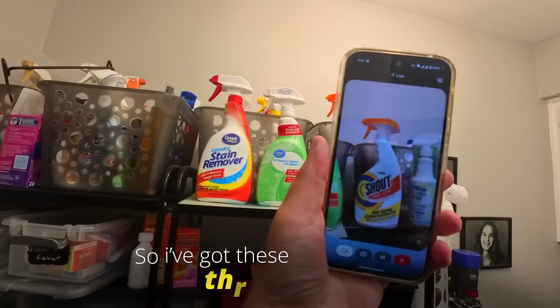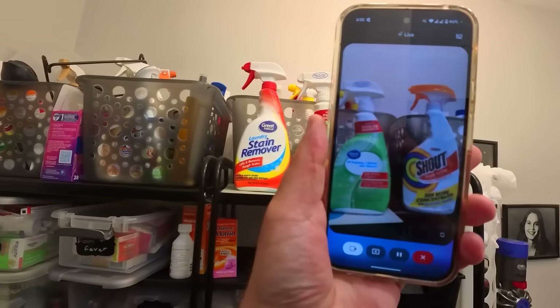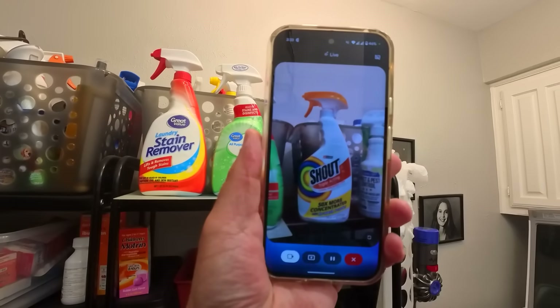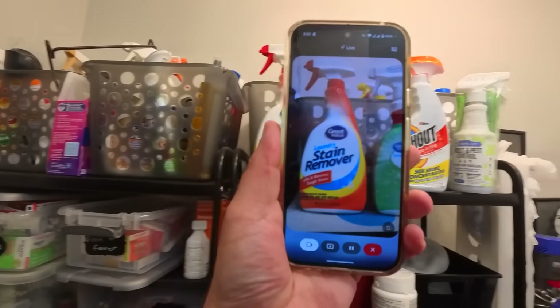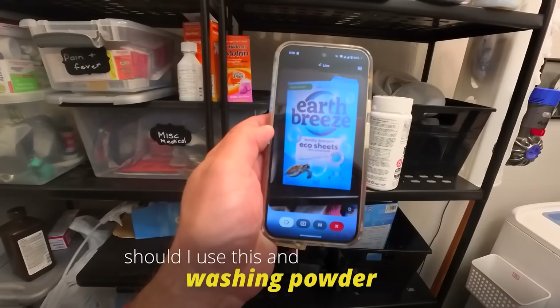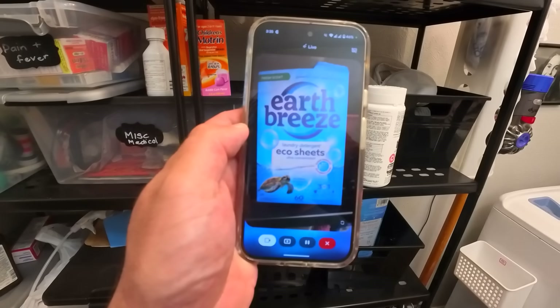I've got these three products and I'm not sure which one to use to remove some stains, because they all say stain remover. The Great Value Laundry Stain Remover in the red and orange bottle is designed for laundry stains. The Shout Triple Acting in the white bottle is also for laundry but it's a more concentrated formula. The Great Value All-Purpose Cleaner in the green bottle is for household surfaces, not clothing. So between the first two, which is better? If you're looking for the best stain remover, the Shout Triple Acting is probably your best bet. Should I use this with washing powder, or just this? The Earth Breeze sheets are a substitute for regular detergent, so you don't need to use both — just toss one of those sheets in with your laundry.